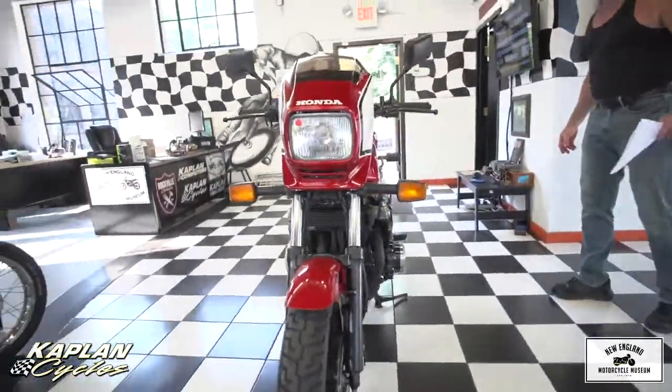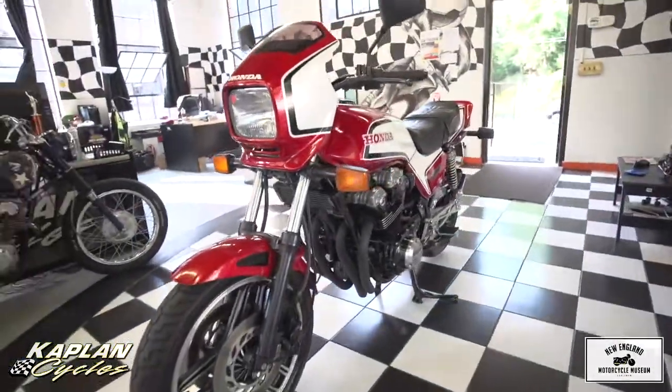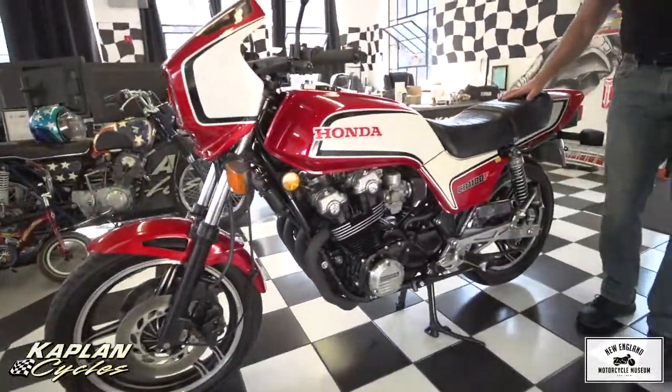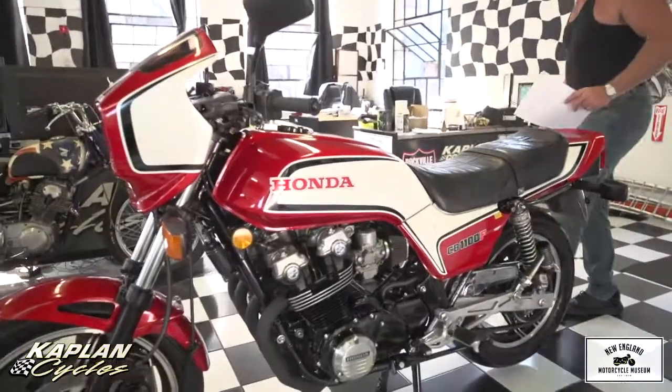It's just a beautiful, beautiful piece to look at. We did quite a bit of analysis of the bike when we got it, and unfortunately we don't have the time to finish getting it running, but I can tell you exactly what it needs.